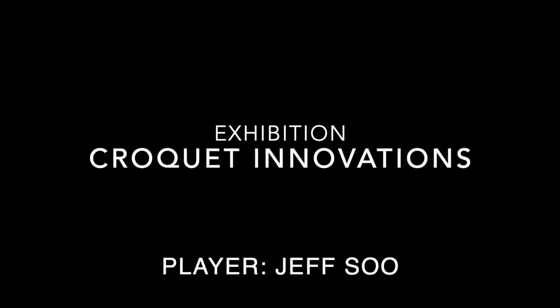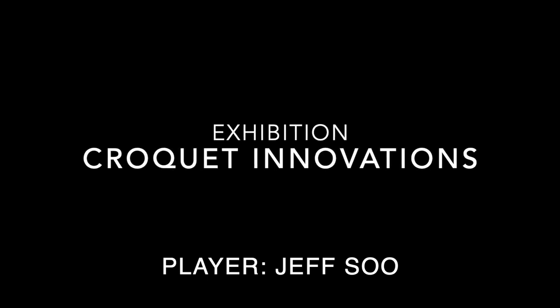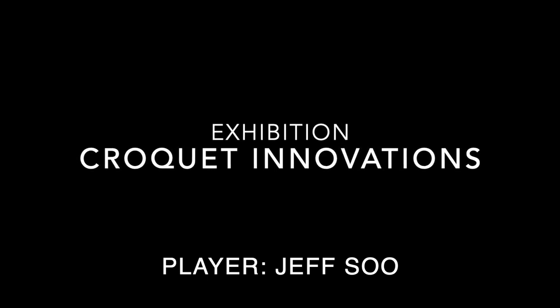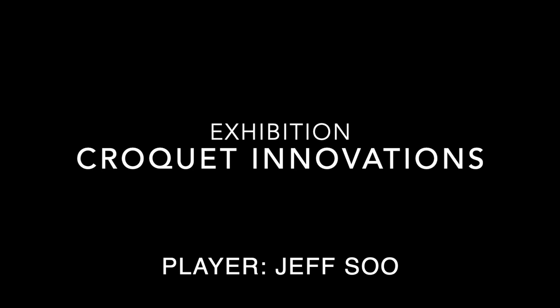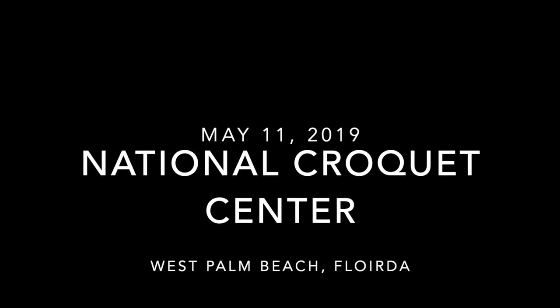Welcome to another Croquet Innovations event. This is an exhibition featuring Jeff Su. It's being held at the National Croquet Center in West Palm Beach, and the date was May 11, 2019.